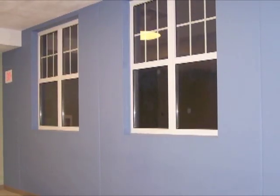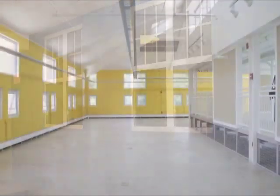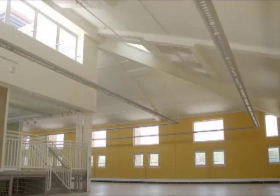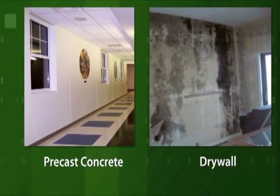In many cases, precast concrete can be left exposed on the interior of a building as the interior finish, eliminating the need for drywall, reducing waste, and increasing the overall durability of the interior finish. Precast concrete also does not provide a food source for mold, thereby helping to improve indoor air quality.